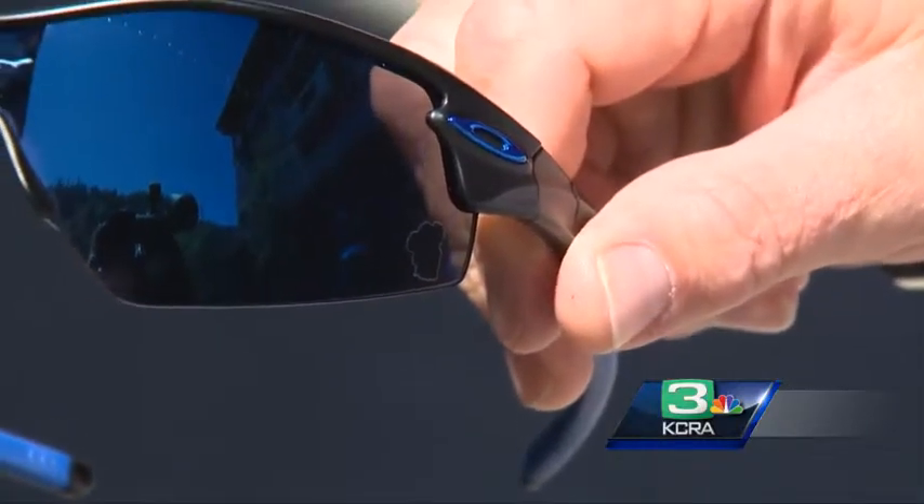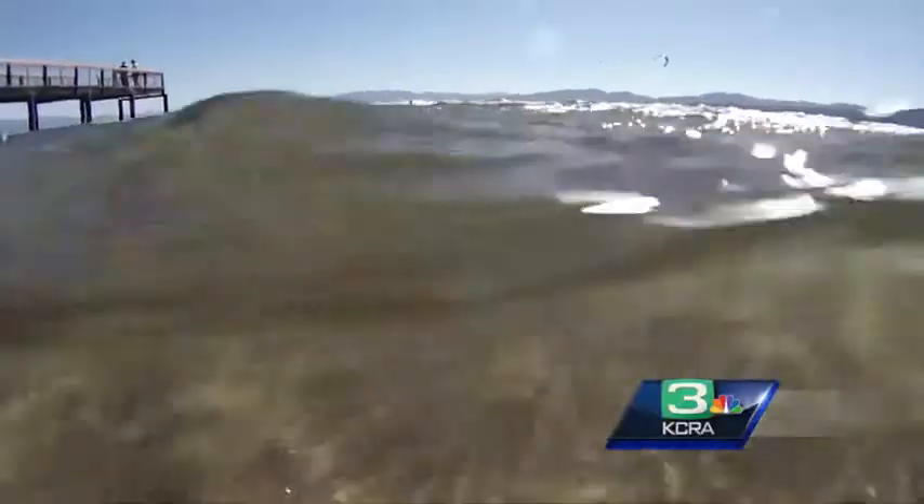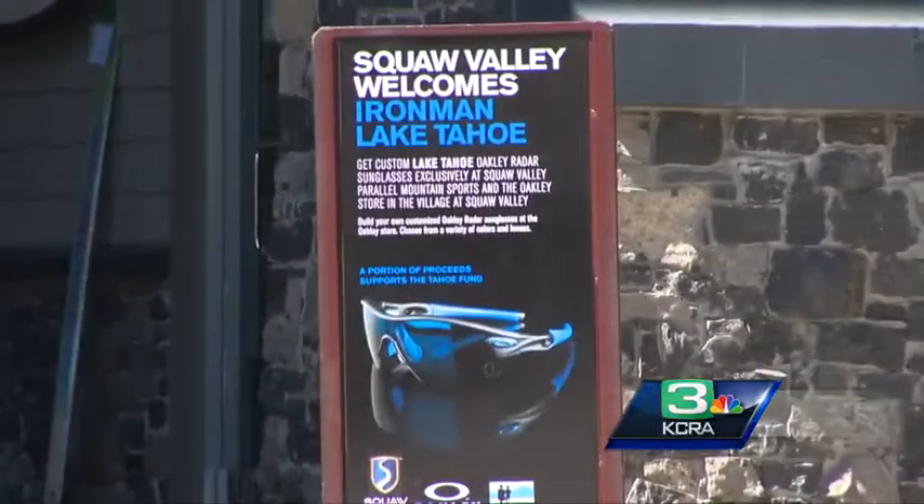We've done these to generate funding. The Tahoe Fund is a great organization that puts on-the-ground projects that really preserve the clarity of Lake Tahoe now and for generations to come. So we thought it was a great way to celebrate the Ironman, a great way to celebrate Lake Tahoe, and at the same time do something good for a really good organization.